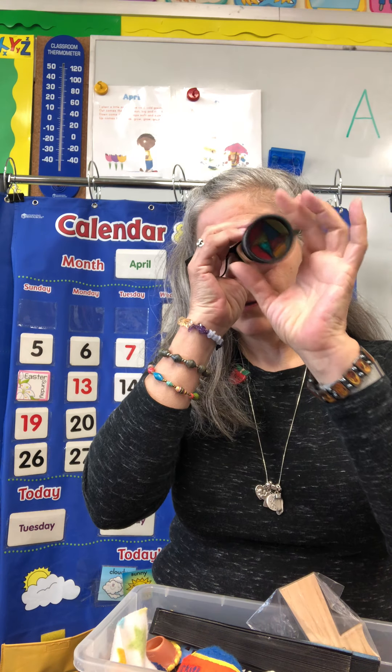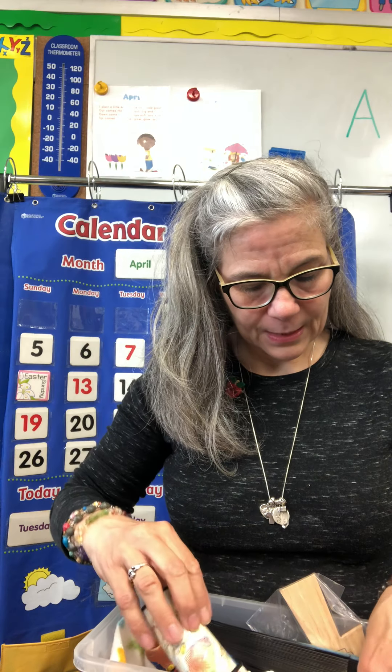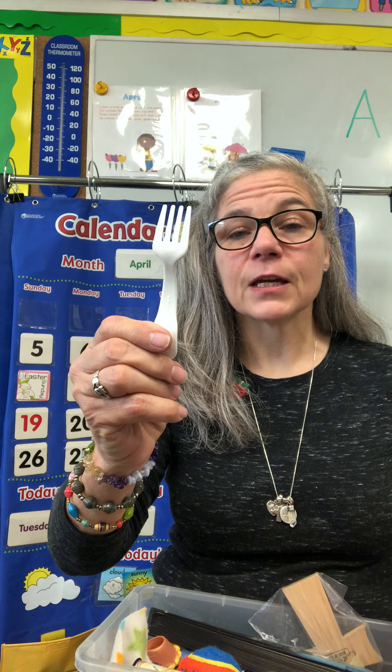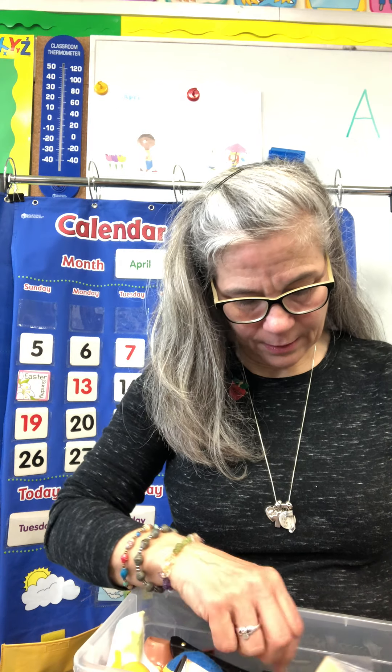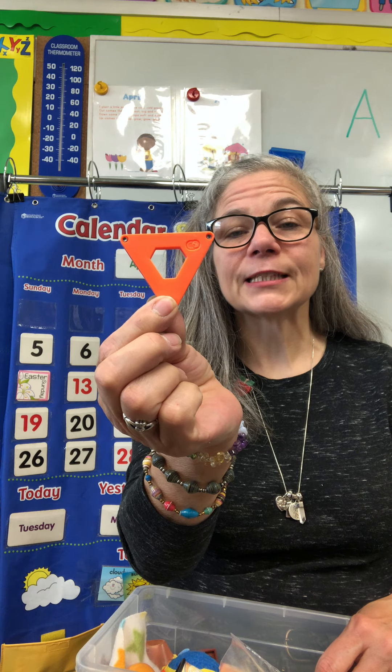K for kaleidoscope — you look cool! F is for fork. E is for egg. Let's see what else I have. What shape is that? T for triangle. I'd like you to try this activity at home.